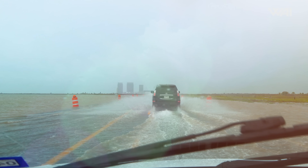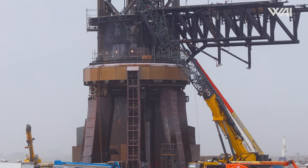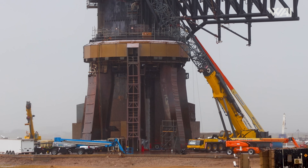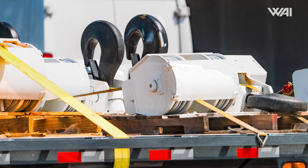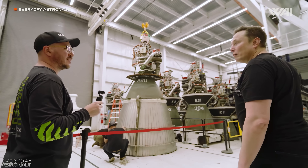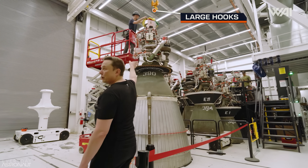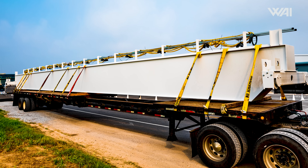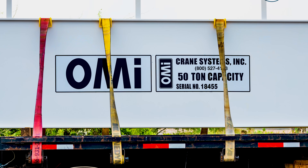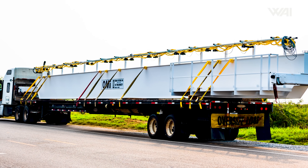Starbase was just hit by a tropical storm, but SpaceX pulled through. During parts of the storm, we could even see workers continuing to work around Starbase. Starting at the build site, we spotted SpaceX moving some hooks for the Star Factory. These hooks are used with gantry cranes inside the Star Factory to move large components around. We spotted the actual gantry cranes being moved in a few weeks ago, and seeing these hooks is an excellent sign of SpaceX's progress inside the factory.